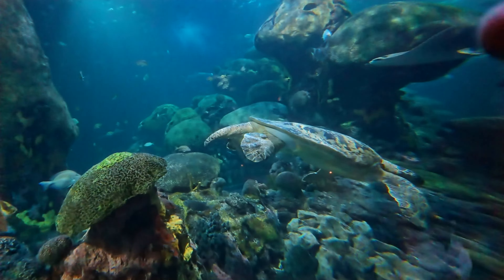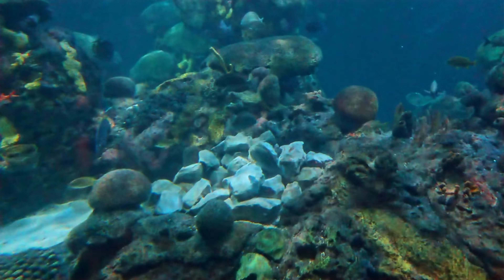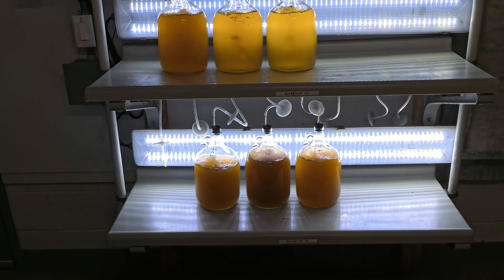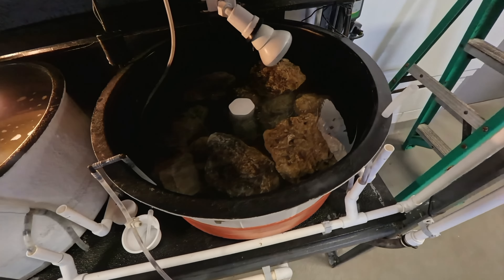Keeping the water clean is just one part of the equation. The Tennessee Aquarium even cultivates a special food source for its finned residents — they grow algae, a nutritious treat for the fish, on rocks taken directly from the exhibit.